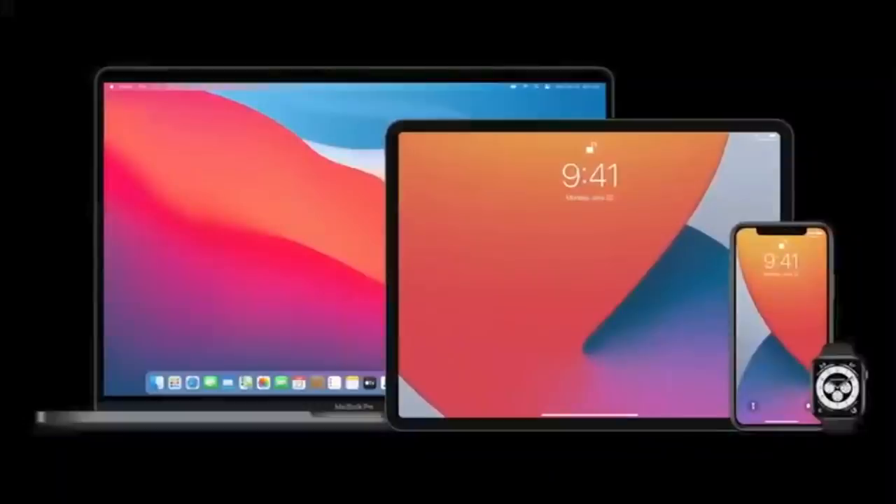Apple are moving all of their Macs over to their own silicon, which means from the Apple Watch through to the iPhone, the iPad, and now all the Macs will be running silicon designed by Apple — and of course physically built by TSMC or whoever gets the contract this year.